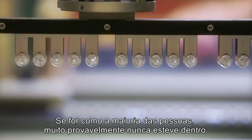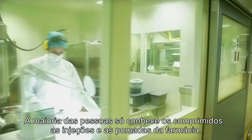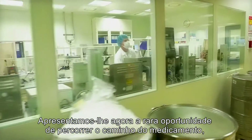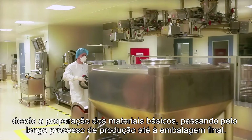If you're like the majority of people, there is a good chance that you have never been inside a pharmaceutical factory. Most of us only know tablets, injections, and ointments from the pharmacy. We now present you with the rare opportunity to retrace your medicine's root from the preparation of basic materials through the manufacturing process to final packaging.